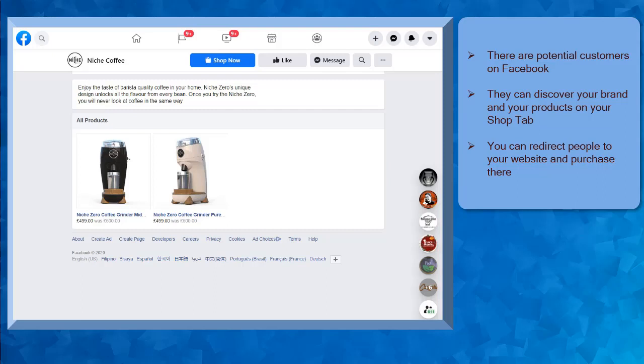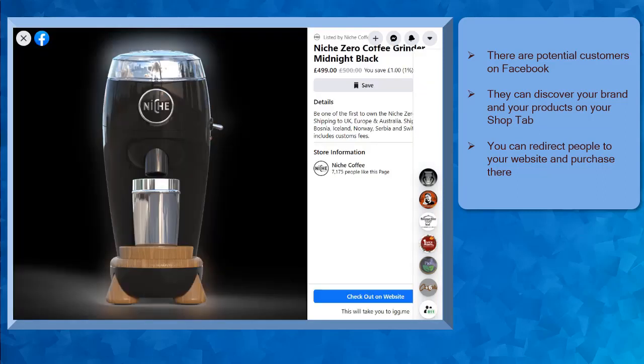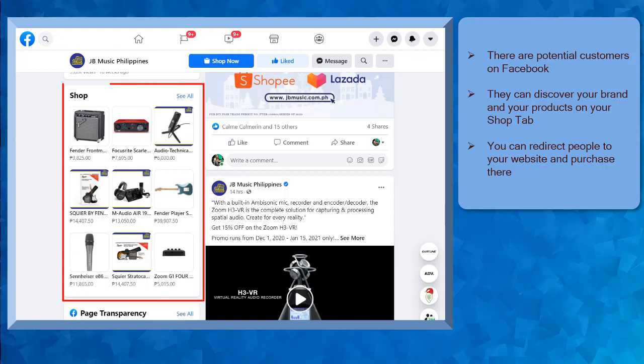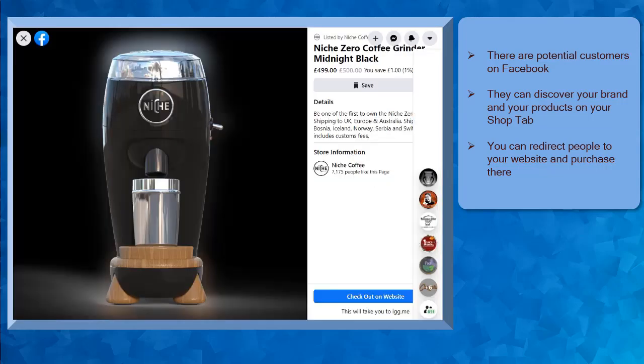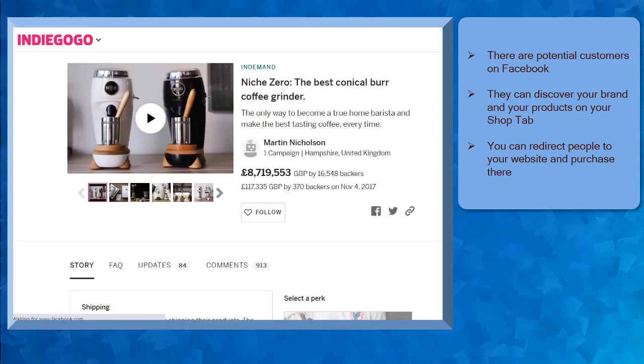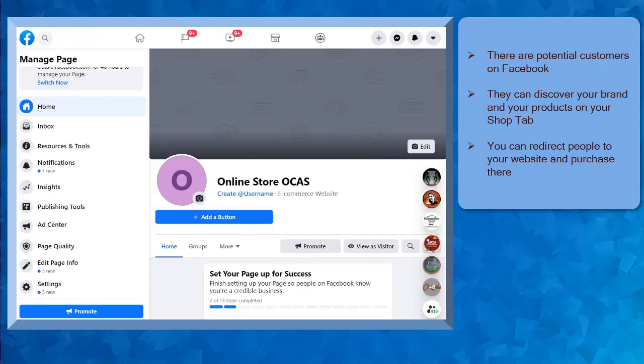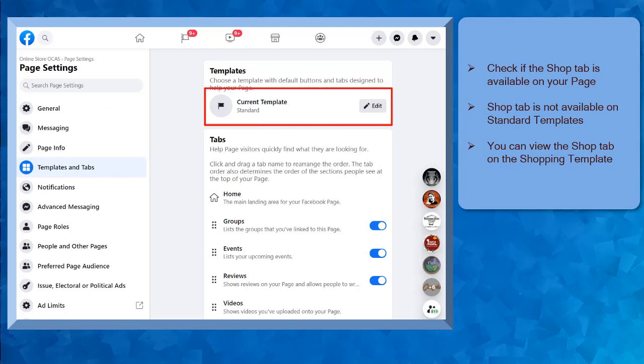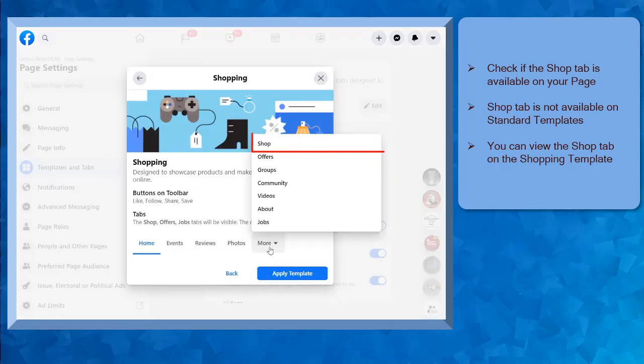Having a shop section on your Facebook business page can be a great way to showcase the products that you are selling on Facebook. There are tons of potential customers who are browsing their Facebook news feed and your page can appear on your potential customers' feed. They might discover your page and check the shop section and be enticed to buy your products, especially those who are interested in what you are selling. The good thing is that they won't have to leave Facebook to shop for your products, but if you have an e-commerce website, you can redirect your visitors to your website to purchase the products there. First, check if the Shop tab is visible on your page.